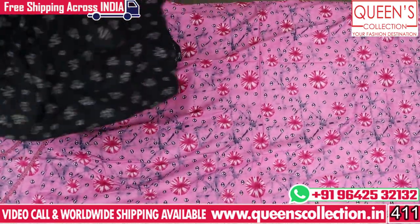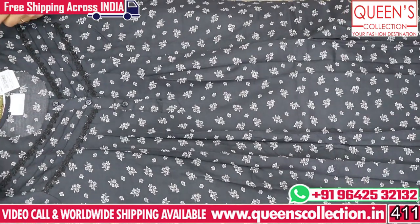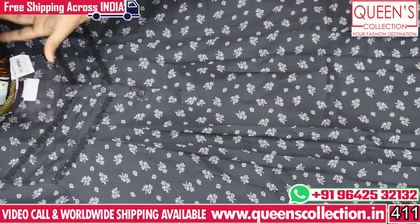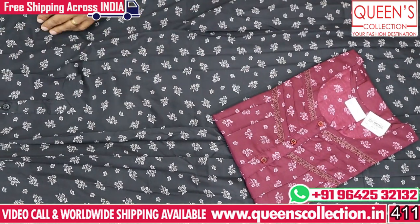Next one, we have spun fabric — gray color, it's a very nice color. Already gray color, pink color, and wine color is a very nice color.